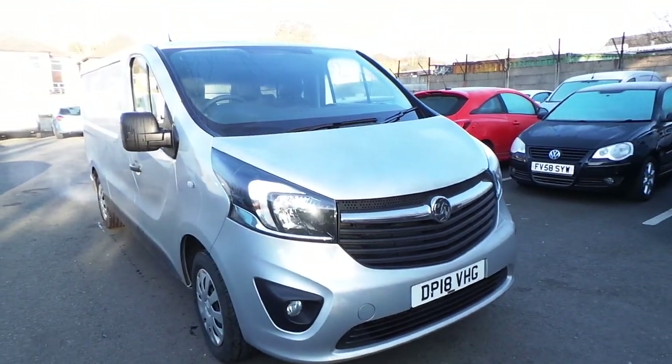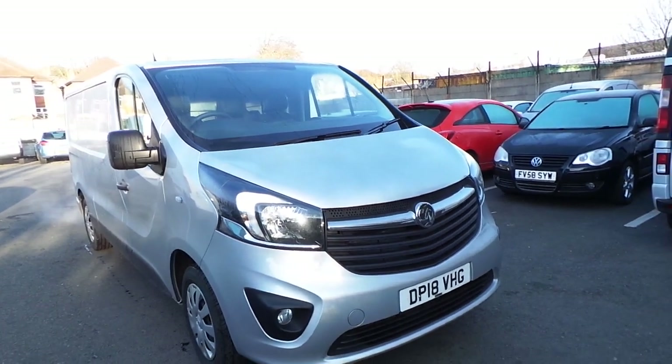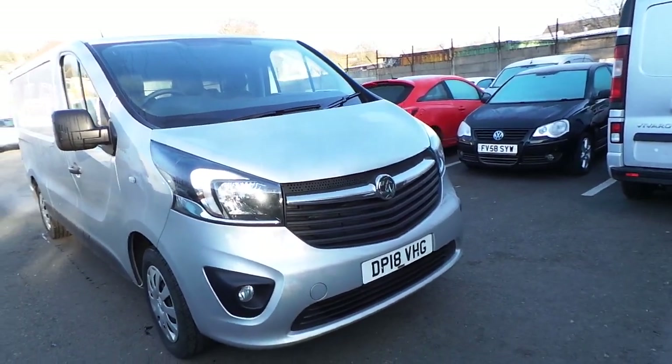Welcome to Pentagon Nottingham Bulwool. Here we have a Vauxhall Vivaro 2900 Sportive CDTI Panavan in Silver on an 18 plate.